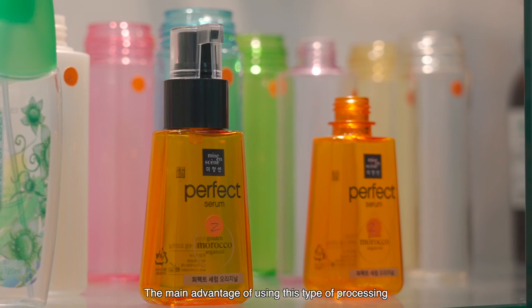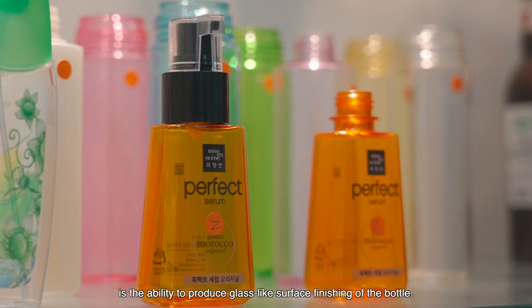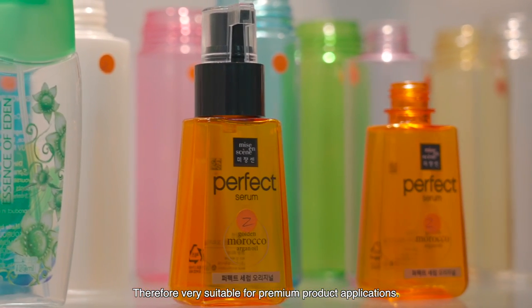For cosmetic, daily use lotions, and specialty bottles, Changpower also offers two models of single-stage machines for these sectors. The main advantage of using this type of process is the ability to produce glass-like surface finishing for the bottle, therefore very suitable for premium product applications.